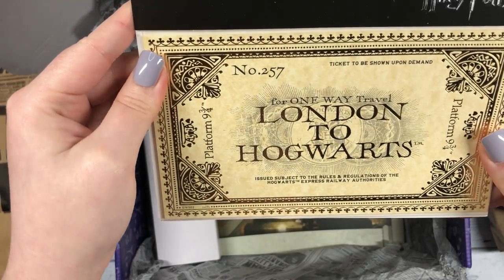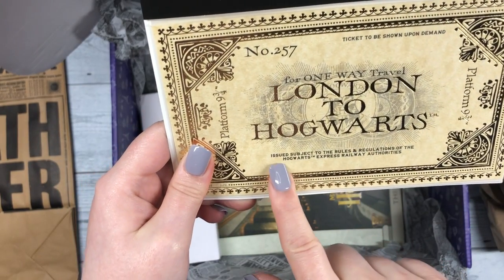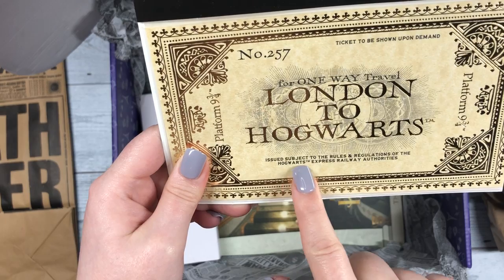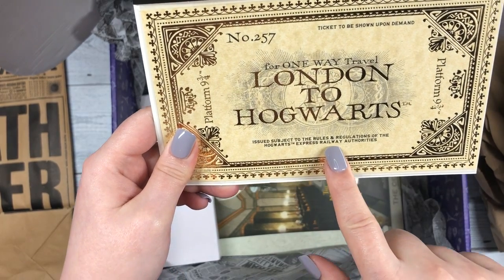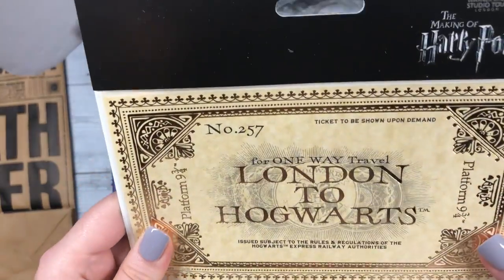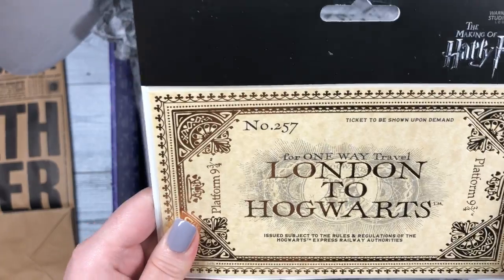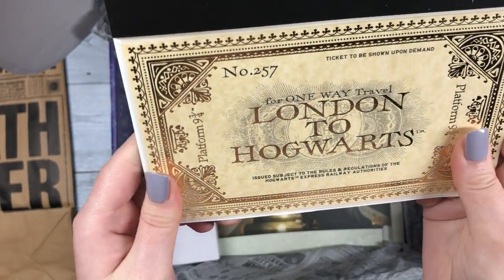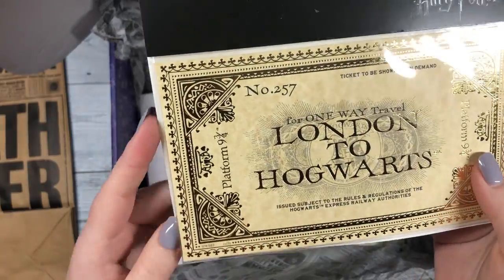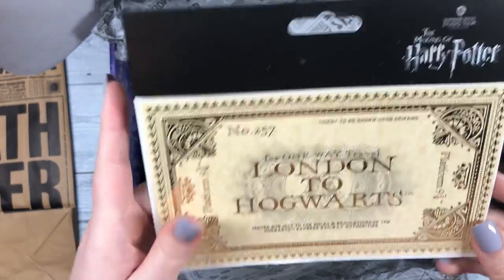One-way travel, London to Hogwarts, issued subject to the rules and regulations of Hogwarts Express railway authorities. It's very official — ticket to be shown upon demand. Oh, I wish this was a real ticket and I could just use this to go to Hogwarts. That's the dream. Very cool.